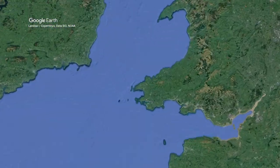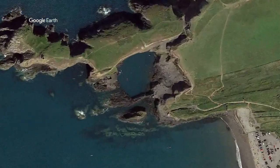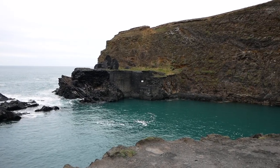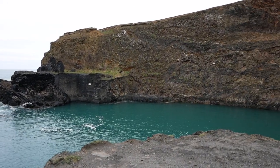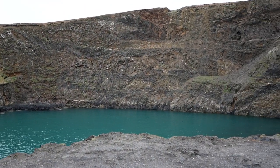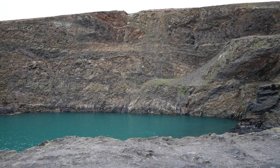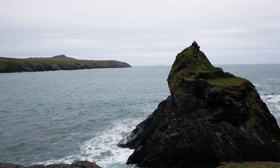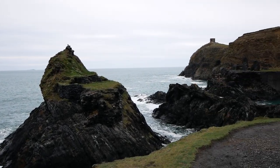The first rock formation I'll be looking at is the Blue Lagoon, located in Abereiddy. The Blue Lagoon, located in Abereiddy Bay, is the ruins of a small slate quarry that is now flooded due to erosion. The slate quarry used to mine slate that was used to build houses and buildings for the workers of the quarry, and the slate was also transported by tram to the nearby Porthgain Harbour.